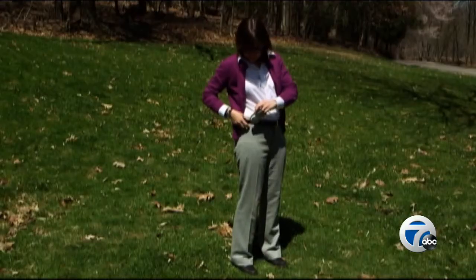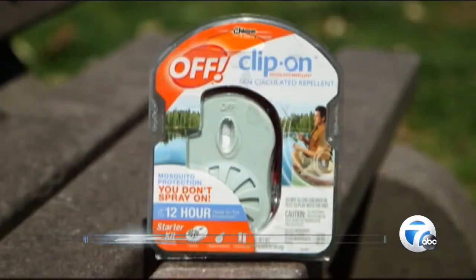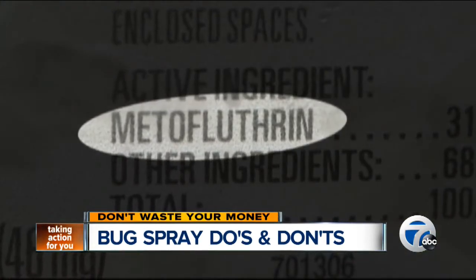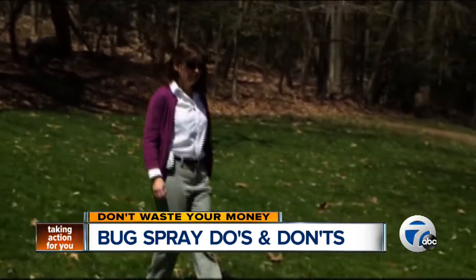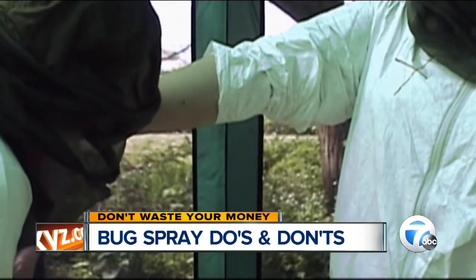Consumer Reports says to avoid devices that clip on and use a fan to circulate repellent around you. Products like Off Clip-On contain the active ingredient Metafluthrin, which Consumer Reports says can pose risks to your nervous system. And their test, done several years ago, found it doesn't work very well anyway.